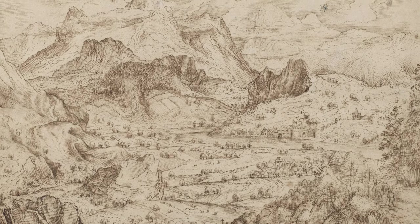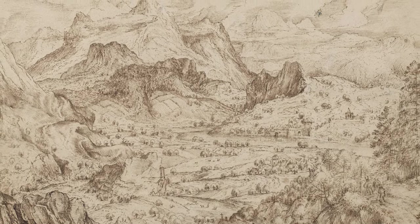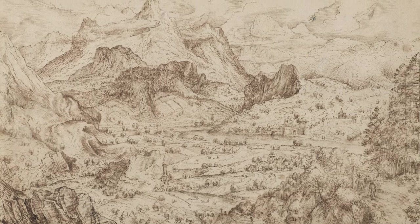Long considered to be drawn from life by the artist Peter Bruegel the Elder, this drawing is in fact a copy after some of his most renowned prints. The work is a prime example of how certain pictorial motives, widely disseminated through engravings and etchings, inspired other artists in their own creative process.